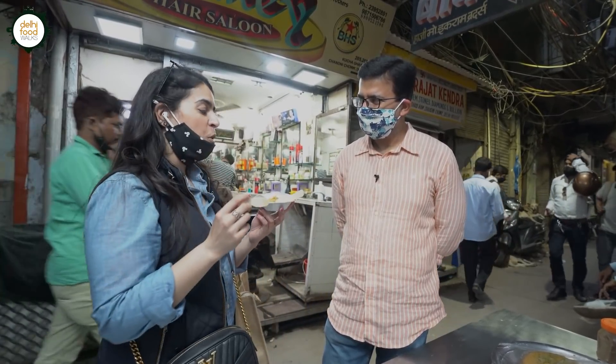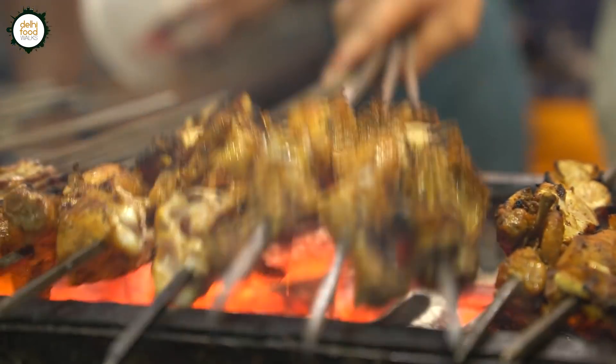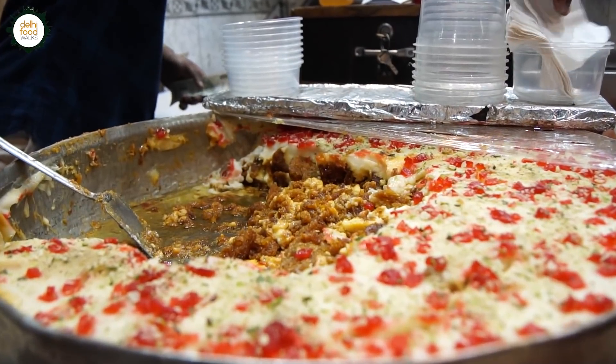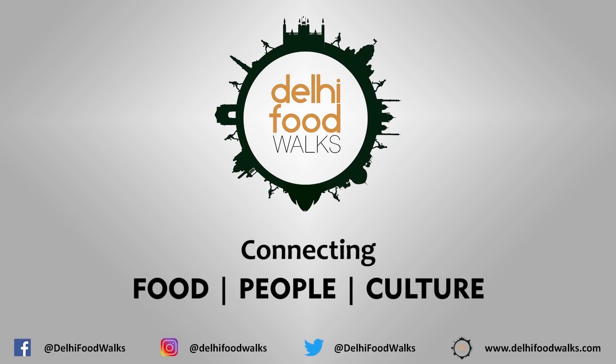Welcome to Shahjahanabad, Old Delhi! I'm coming back to Old Delhi after a full year, and I'm also conducting a food walk. The best part is that celebrity chef Dipna, who is also a cookbook author, is joining us today. We're going to introduce her to the flavors of Old Delhi.